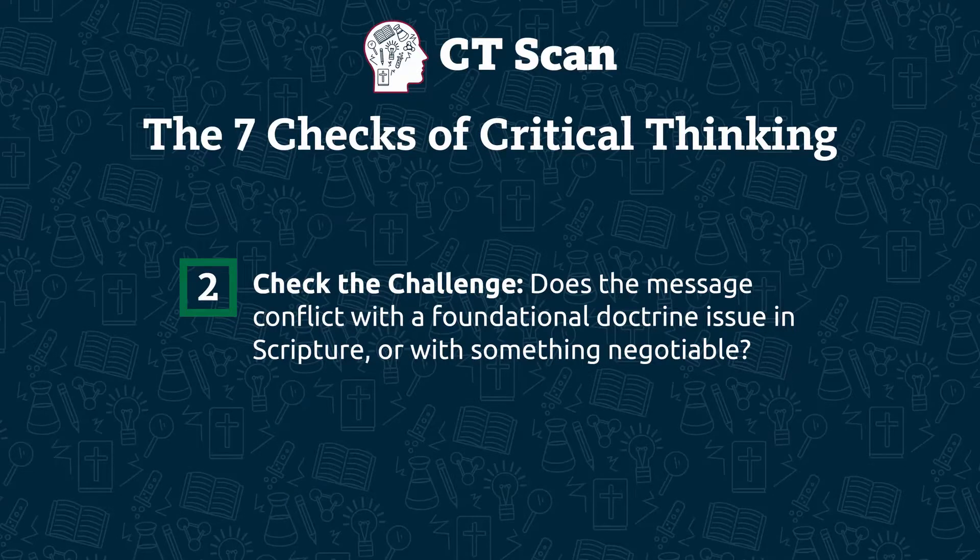Biblically then, we'd expect pseudogenes either serve some function or lost their original functions, but we wouldn't interpret them as evolutionary leftovers, because that would contradict a clear teaching of scripture — which is check number two, check the challenge.